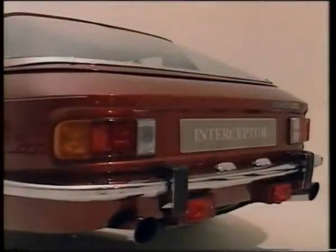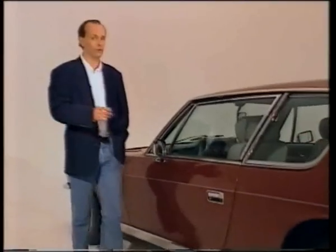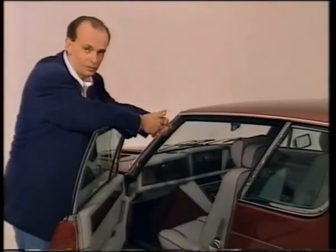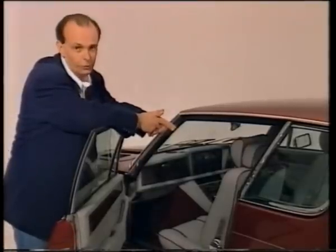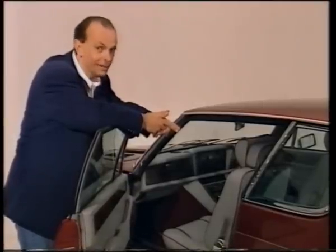It might have been a Midlands-based hybrid with an American engine and an Italian body, but the Interceptor really was wonderfully built. It took no less than seven hides of leather to upholster the interior, 40 feet of the plushest Wilton carpet, and every single body panel was hand-fettled. Small wonder that Interceptors earned themselves the reputation as cars for the stars.